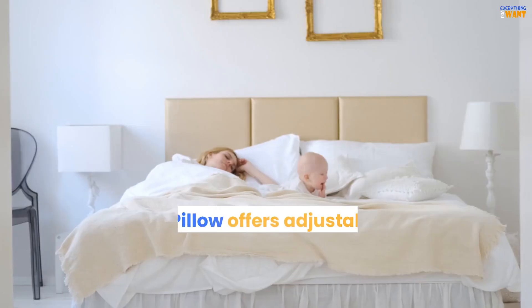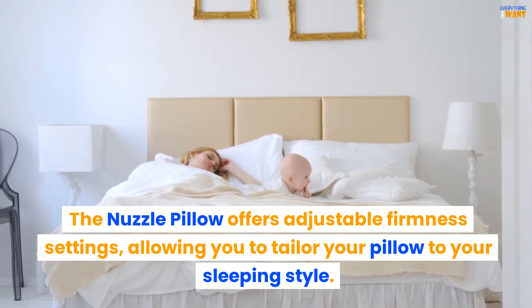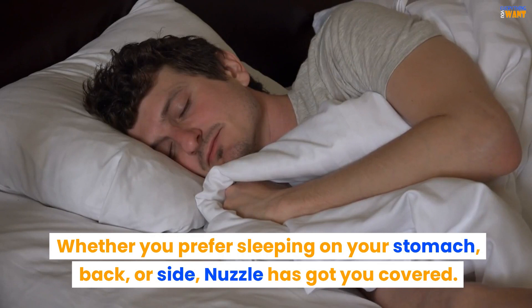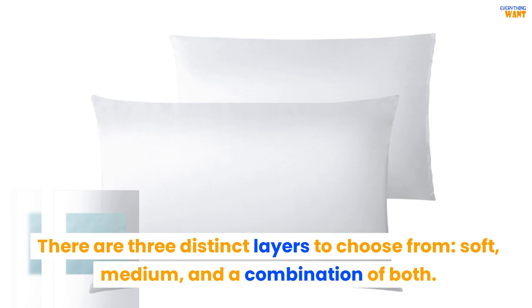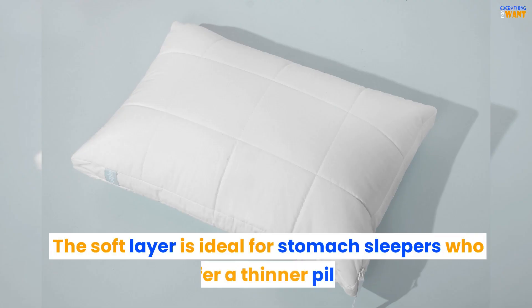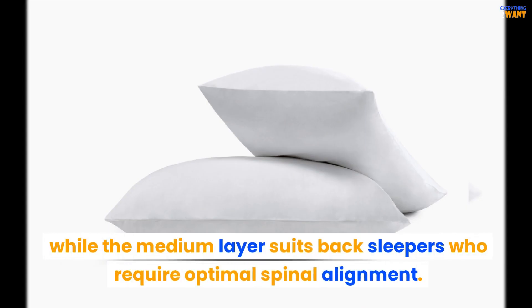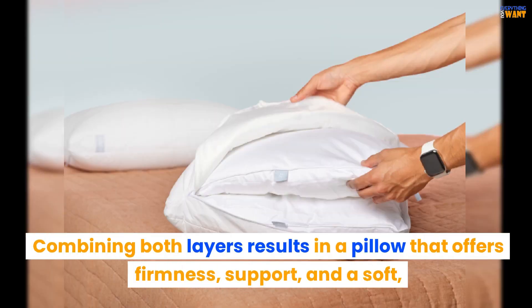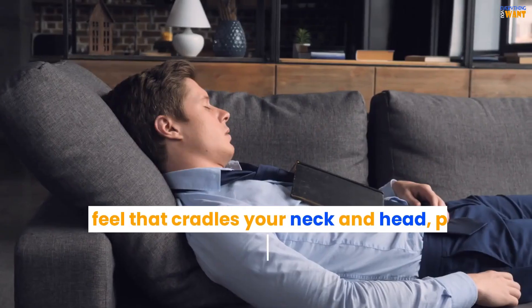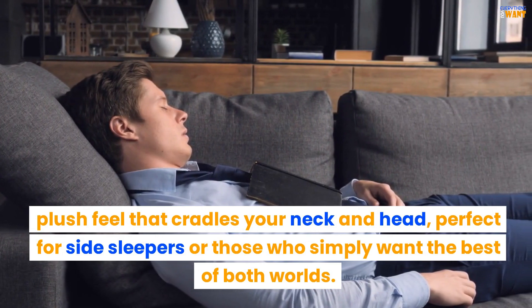The Nuzzle Pillow offers customizable comfort with adjustable firmness settings, allowing you to tailor your pillow to your sleeping style. Whether you prefer sleeping on your stomach, back, or side, Nuzzle has got you covered. There are three distinct layers to choose from: soft, medium, and a combination of both. The soft layer is ideal for stomach sleepers, while the medium layer suits back sleepers who require optimal spinal alignment. Combining both layers results in a pillow that offers firmness, support, and a soft, plush feel that cradles your neck and head, perfect for side sleepers or those who simply want the best of both worlds.